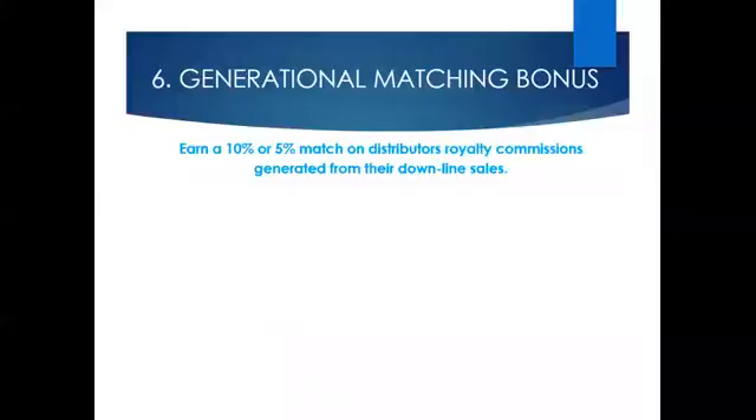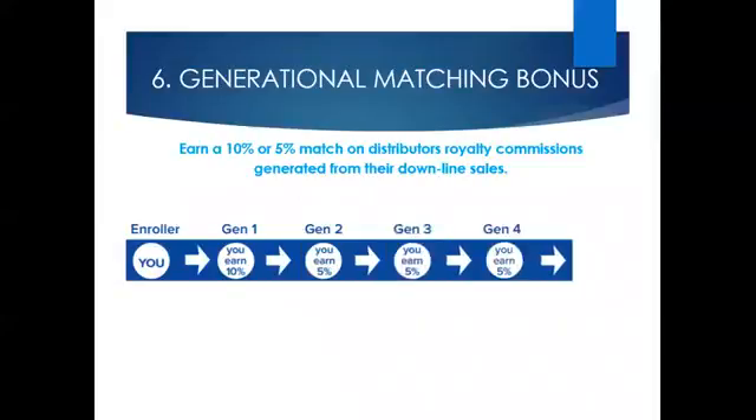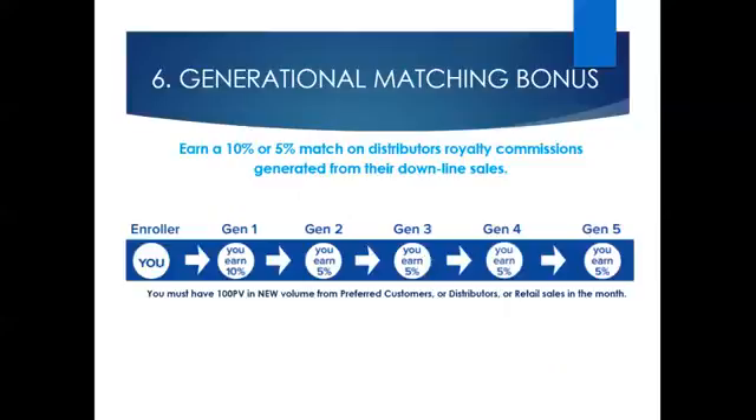There are also team support bonuses, designed to ensure each business partner receives the support they need to reach their goals. The generational matching bonus pays you to support your team. When someone you enrol receives a Royalty Commission check, you receive a 10% matching bonus. For example, if they receive $2,000 in Royalty Commissions, you would receive a $200 matching bonus for the month. This 10% match applies to every single business partner you have personally enrolled. You will also earn a 5% matching bonus on the 2nd, 3rd, 4th and 5th generations of business partners in your organisation.